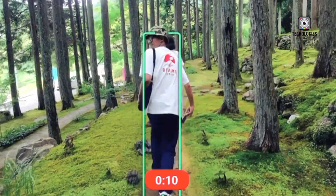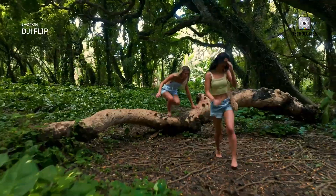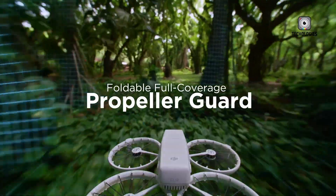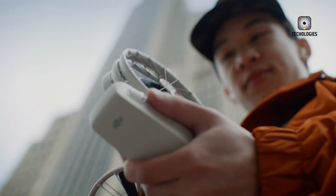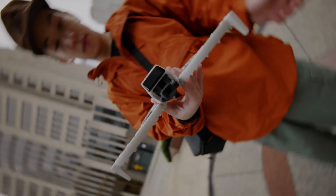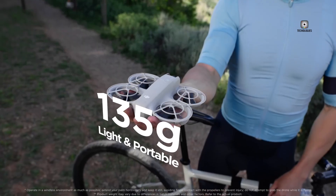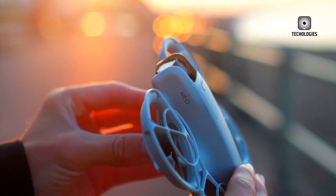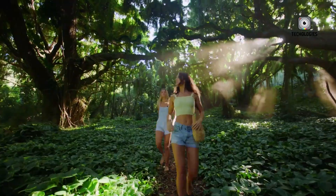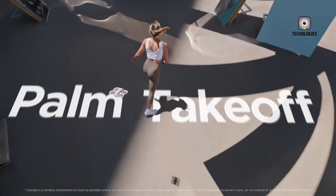For solo content creators, a self-flying drone feels like having an extra pair of hands for filming. Both the DJI Flip and DJI Neo feature enclosed propeller guards that protect the propellers and reduce risks during operation. They are lightweight and portable, with the DJI Flip weighing 249 grams and the DJI Neo weighing 135 grams, making them convenient to carry and easier to operate in regions with drone registration requirements. Both drones enable quick and easy palm takeoff and landing, which is ideal for spontaneous shooting in challenging locations.